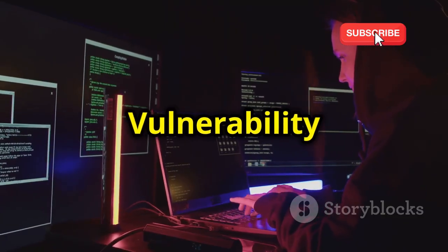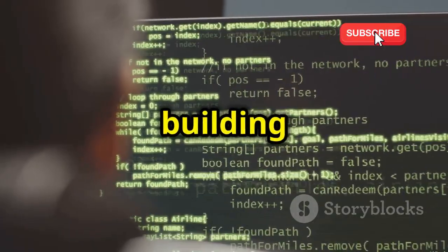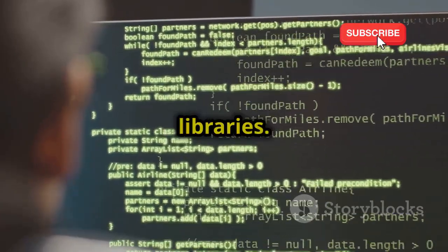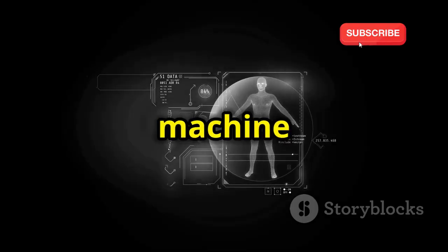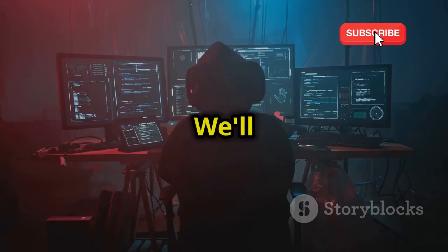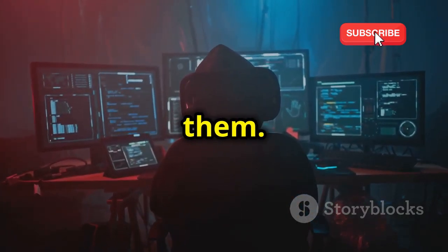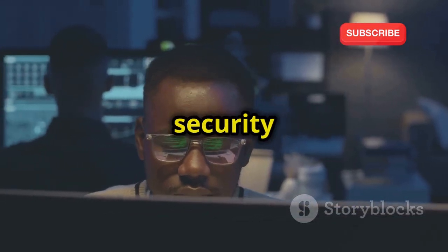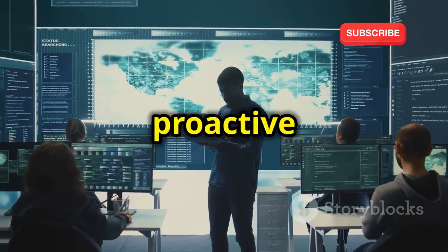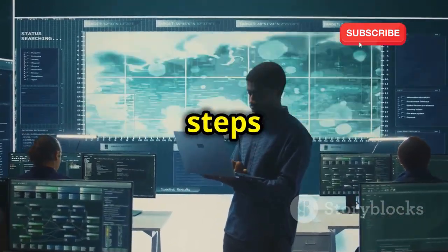Chapter 7: Vulnerability scanner — X-ray vision for your systems. We'll be building a basic vulnerability scanner using Python and popular security libraries. Think of it like a digital X-ray machine for your tech, revealing hidden cracks and vulnerabilities. We'll learn how to identify common vulnerabilities and write scripts to detect them. You'll learn how to identify potential security holes in your own systems and how to mitigate them. This chapter is about proactive security — being aware of vulnerabilities and taking steps to protect yourself.